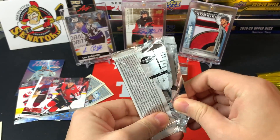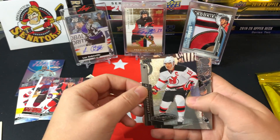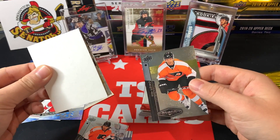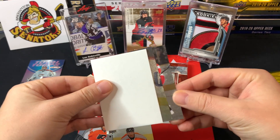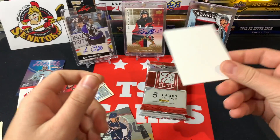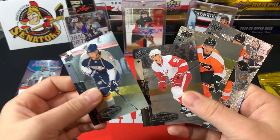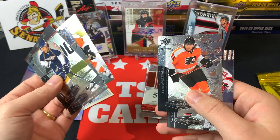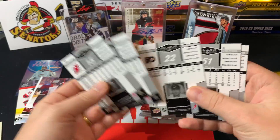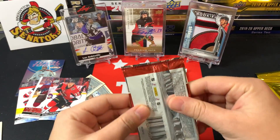Black Diamond 2010-11 — never opened it before, let's see what we can grab. We've got Jamie Langenbrunner, Scott Hartnell, Billy Guerin, Valtteri Filppula, and JP Dumont. Looks like a base pack to me — all relatively base cards. Bound to slow down at some point, so anyway, base pack there.